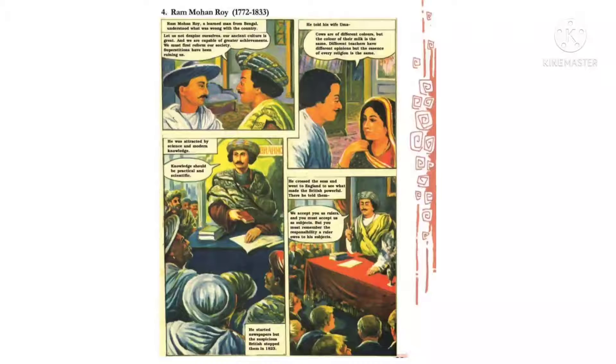He was attracted by science and modern knowledge — आधुनिक ज्ञान की तरफ। 'Knowledge should be practical and scientific.' — उनका मानना था कि जो ज्ञान है वो practical और वैज्ञानिक होना चाहिए। He started newspapers, but the suspicious British stopped them in 1823. उन्होंने एक अखबार शुरू किया, लेकिन शक्की अंग्रेजों ने उसको रोक दिया।